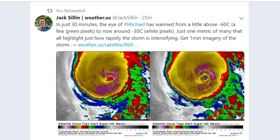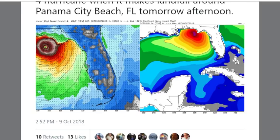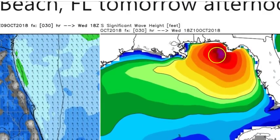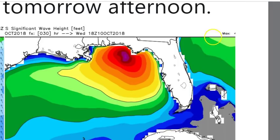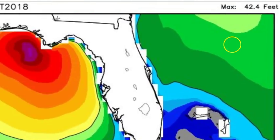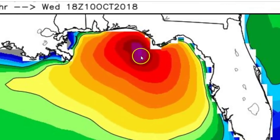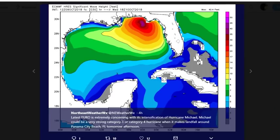Hurricane Michael is expected to be at least a category 4 — you can already tell. Those are 50-foot waves at the core of it, and then 25 to 35 foot waves at the beach. I'll probably put 50-foot waves in the title because it's true — there are 50-foot waves in Hurricane Michael.